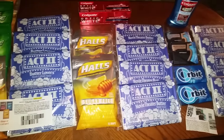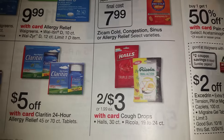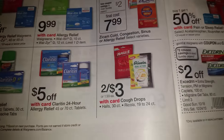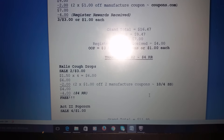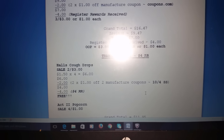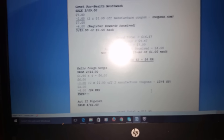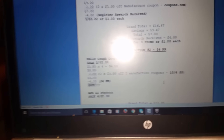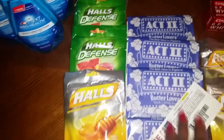Now we're back with couponing. On my second transaction, the first purchase I did was Halls cough drops. We got an awesome coupon in the October 4th SmartSource. I picked up four of them — buy two for $3, so $1.50 each, and four came to $6. I had two coupons: $1 off two, manufacturing coupons, which brought my total down to $4. Then I used the $4 Register Rewards from my first transaction, making all four Halls free!